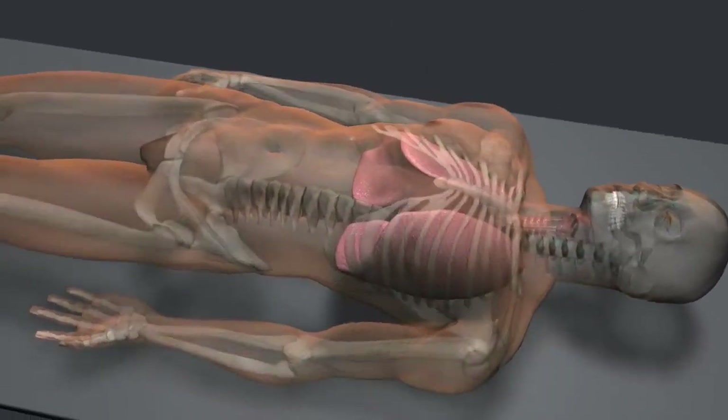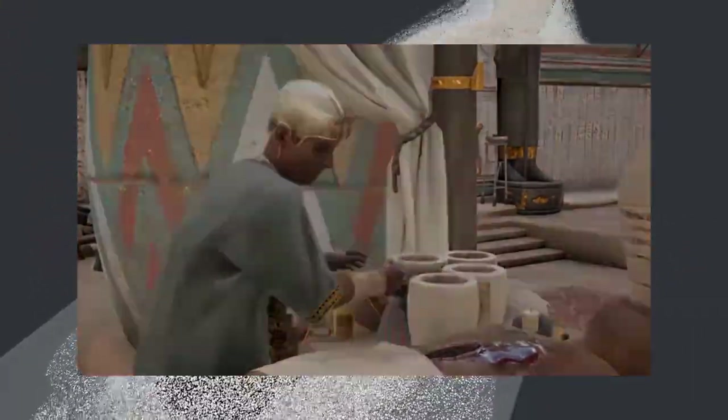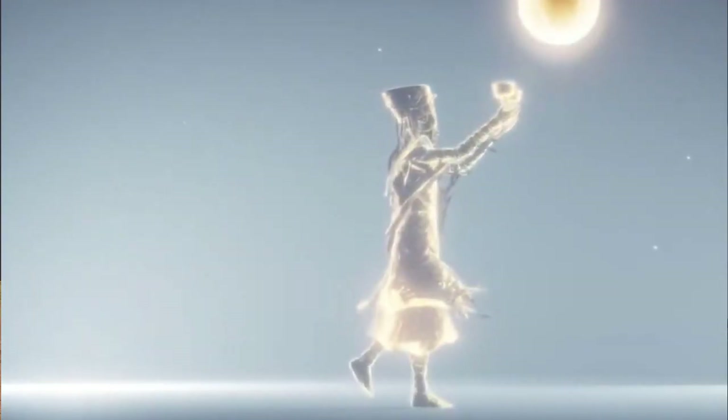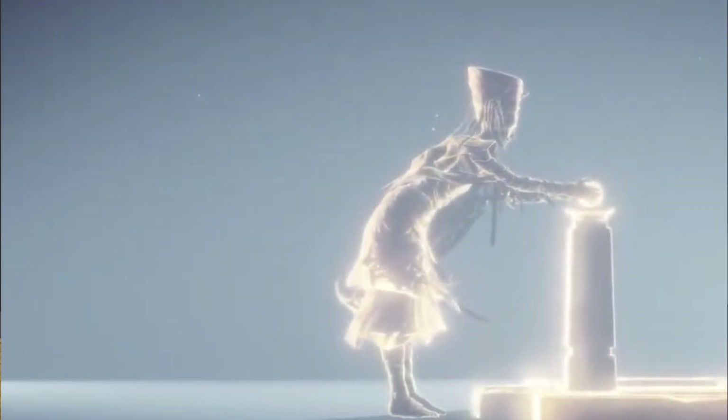The liver, intestines, lungs, and stomach were put into canopic jars, which were specially designed containers. The heart was left within the corpse because Egyptians thought it would be weighed in the afterlife to determine whether or not you had lived a virtuous life.